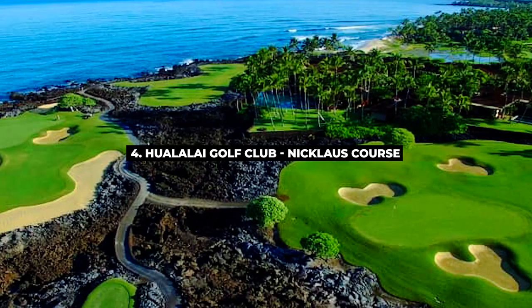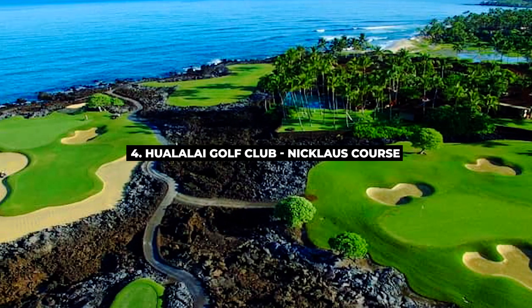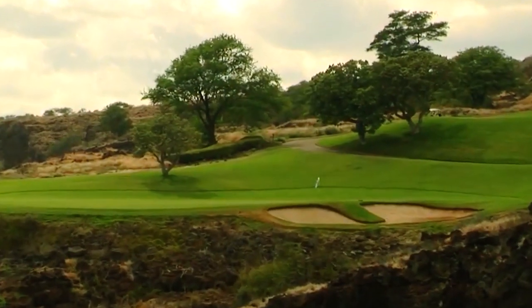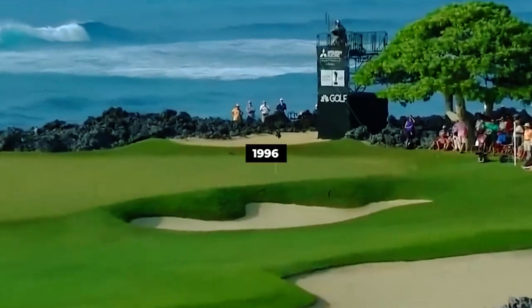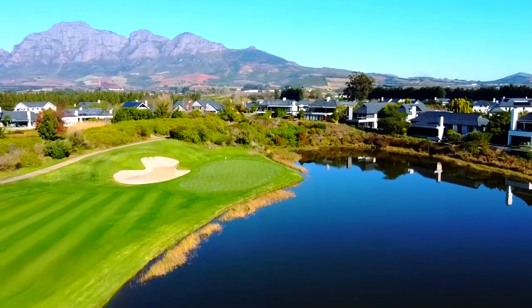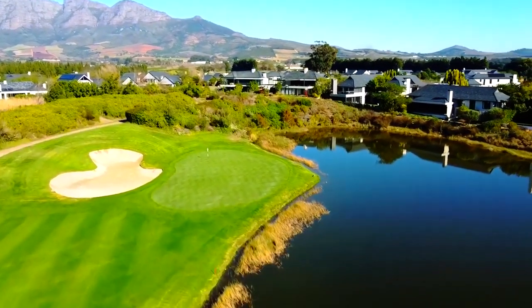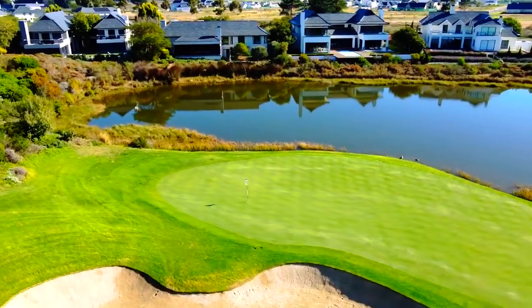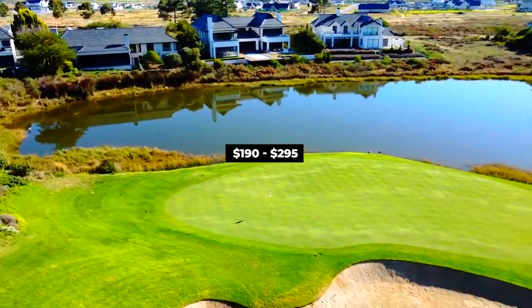Next on our list, number 4, Hualalai Golf Club Nicholas Course. The breathtaking lava-lined golf course features bunkers that head down to the side of the fairway. Established in 1996, Nicholas designed the course with fine breaks and the signature 17 holes were sculpted out of the lava. The greens and fairways are covered by Bermuda grass and the course occupies 7,117 yards and par 72. It may cost you around $190 to $295.